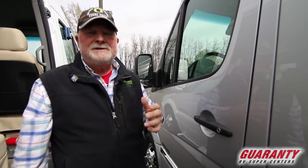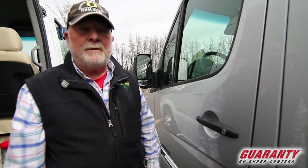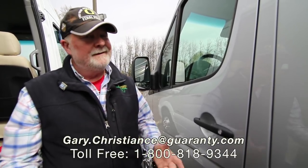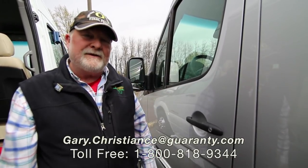Now I would be really surprised if you didn't have a question or two. Just call the van guy direct: 541-554-9581, or my email is at the bottom of the screen. Go to the van guy, get your questions answered directly. Thanks, have a good day.